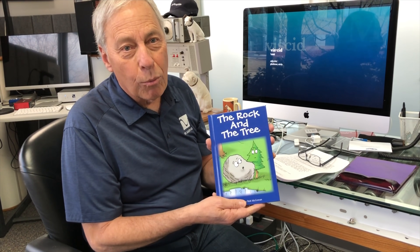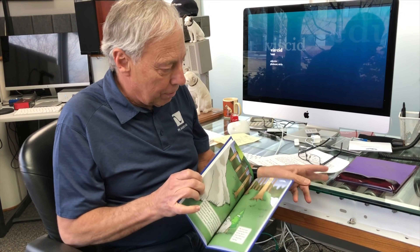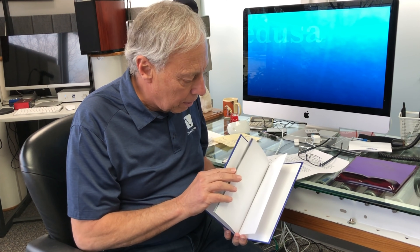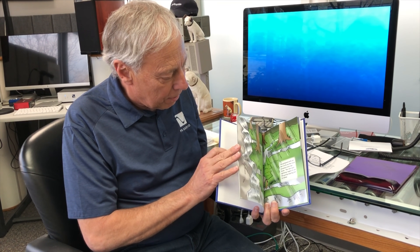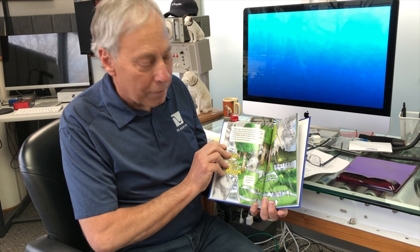I got four boys. Check this out — 'The Rock and the Tree.' My son Rob, who makes this furniture, wrote a children's book. And Cartoon Bob, who does our covers for Copper Magazine, did all the artwork inside. It's a great story about a rock and a tree, and Rob and his wife Tina are getting ready to have their first baby. Pretty cool stuff. That's my boy.